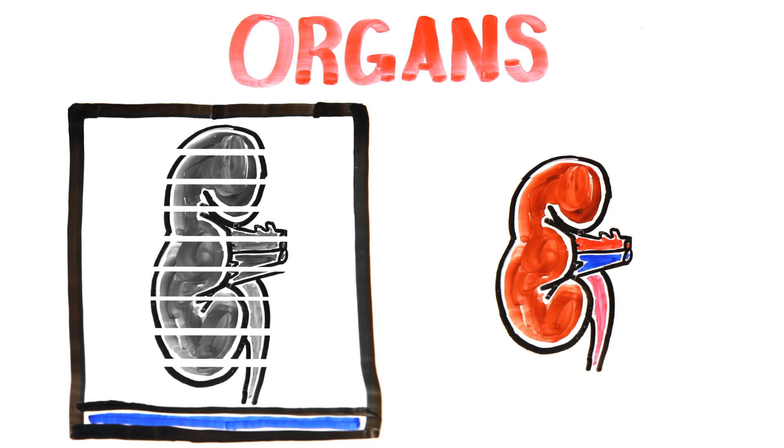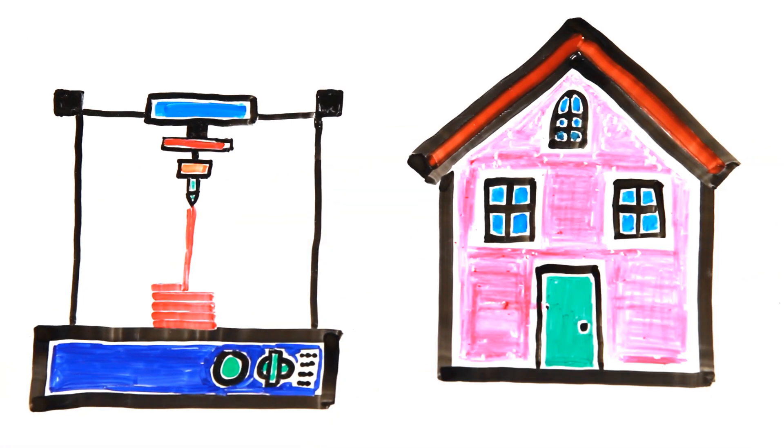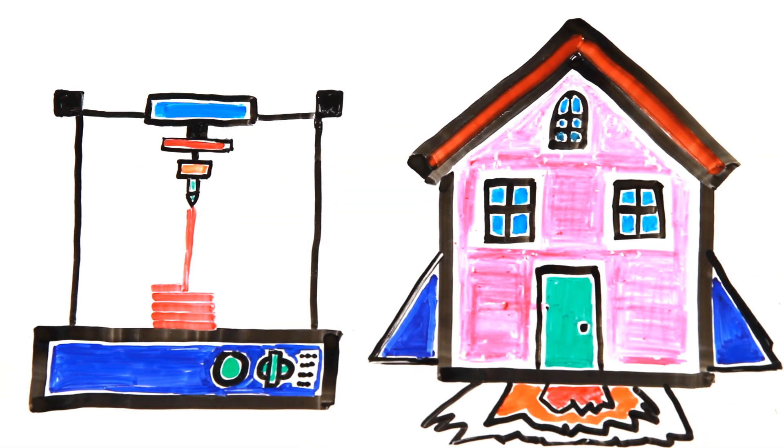Though these are years away from being functional, it will certainly have a huge impact on the medical community. While it may be a while before you end up with a 3D printer in your home, you can be sure that by the time it happens, the world will be a different place.